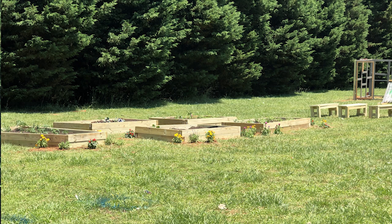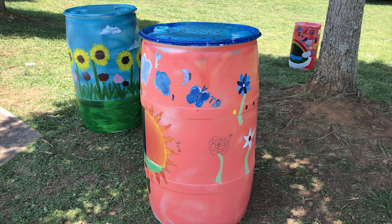We thought that it would be a great idea to have a community garden, a place where the kids could learn, where teachers can bring the kids to learn. Today we're going to be painting our barrels.